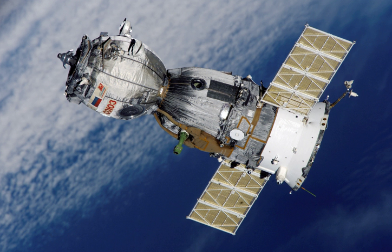Soyuz T-9 was the fourth expedition to Salyut 7, following the failed docking of Soyuz T-8. It returned lab experiments to Earth. The next mission, Soyuz T-10A, had failed to launch due to a fire.